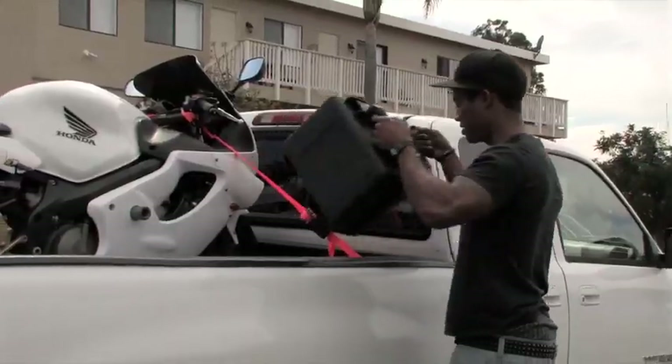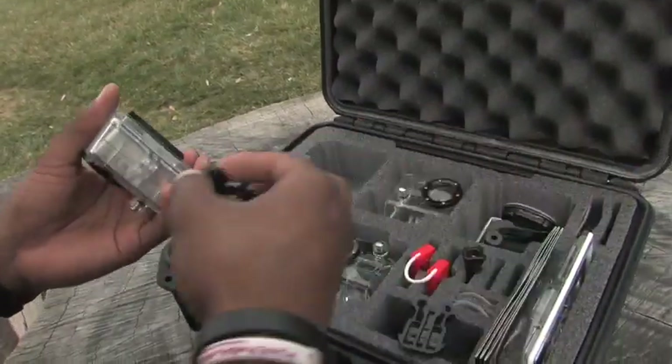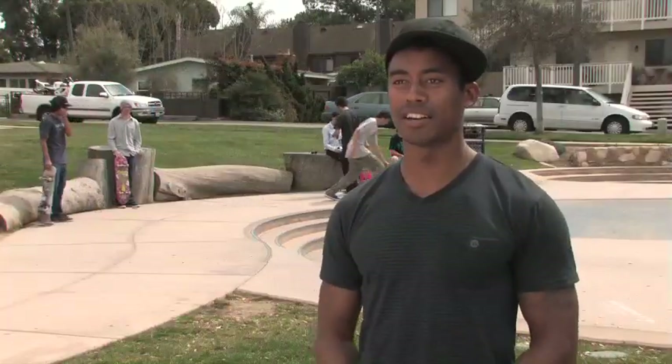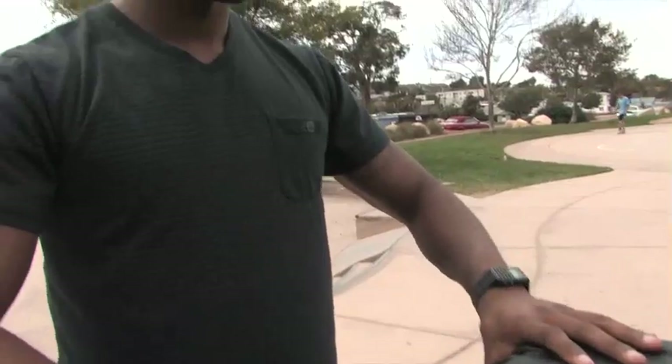They protect your investment and that's the biggest thing. With my kind of profession, you're always moving, you're always on the go, so it helps me keep organized and I know where everything's at. I don't have a camera over here in a bag, a camera over here in a different bag. It's just all together so I can just close it up, keep going, and move to my next spot.